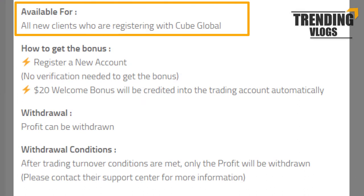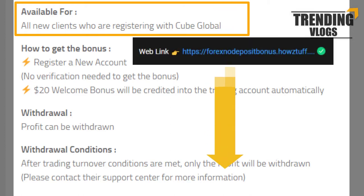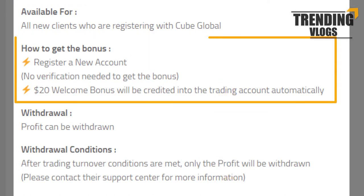This $20 bonus is available for all new clients who are registering with Cube Global. If you are interested to get bonuses other than Cube Global, you can check the link given below. To get this bonus, you have to first register with this broker. As mentioned in their website, you don't need to provide any verification documents to get the no-deposit bonus.